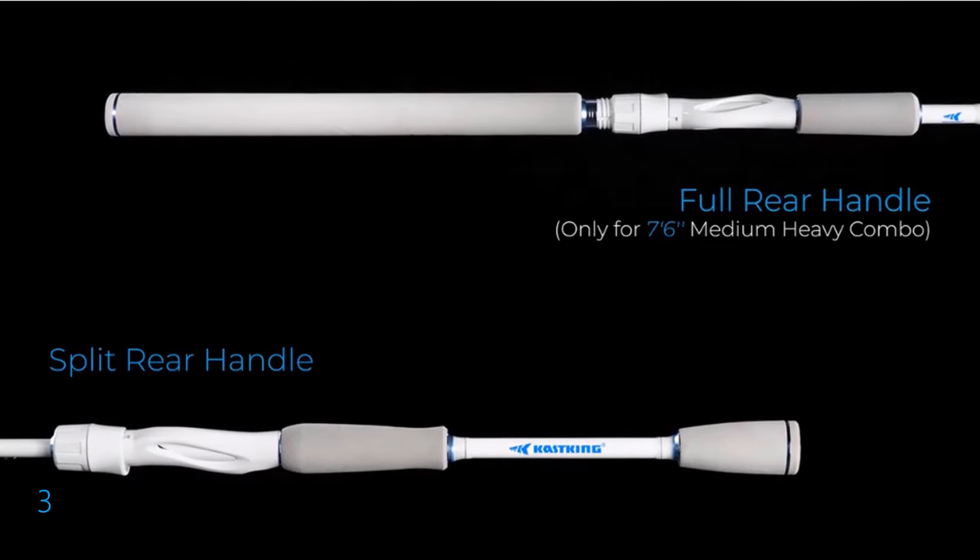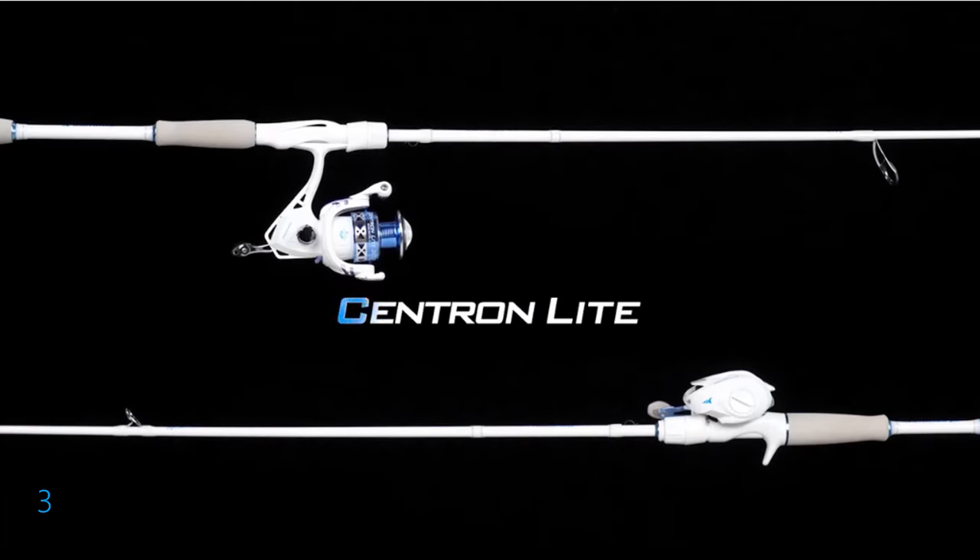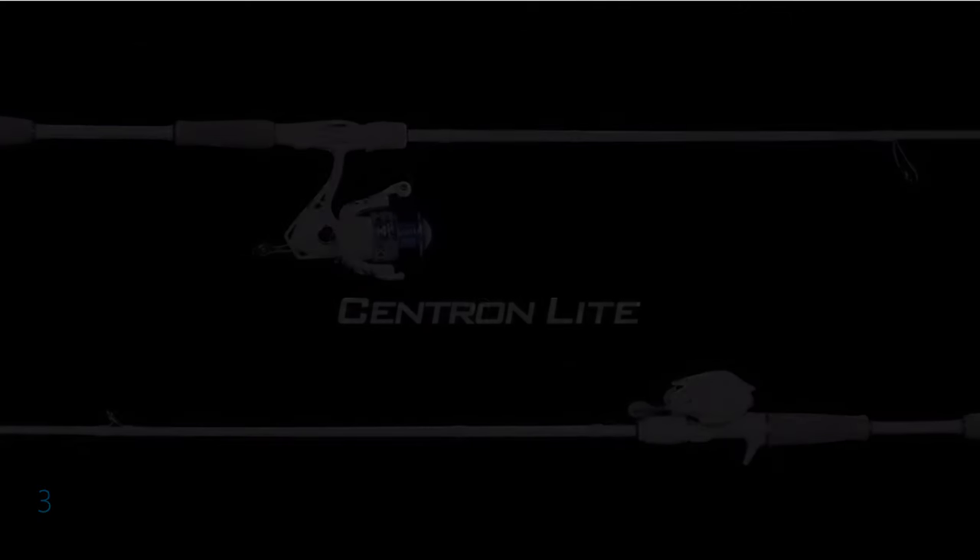Whether you're targeting catfish, salmon, or steelhead, the Centron Light Combo provides unbeatable value and performance on the water.